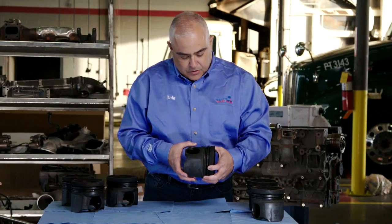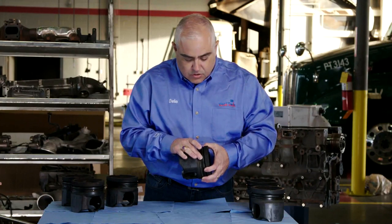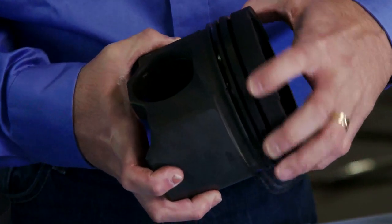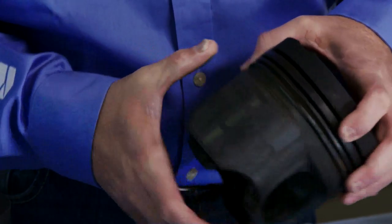Let's look at a piston. If we take a look and inspect the top lands in the ring zone, these are really incredible. Minimal deposits, excellent protection — this really showcases Dello 400 ZFA's clean piston technology.